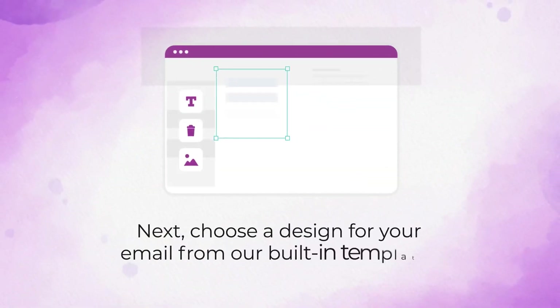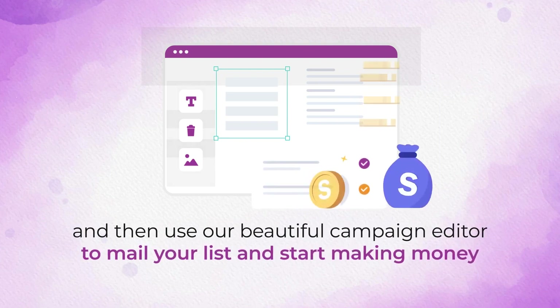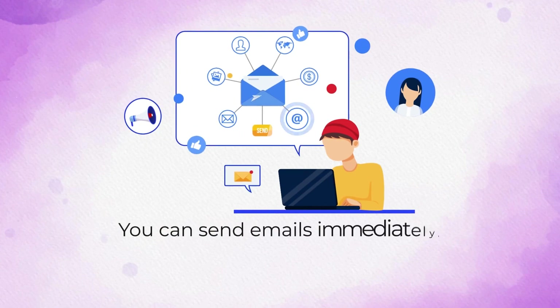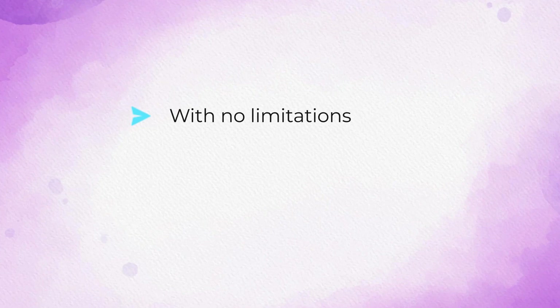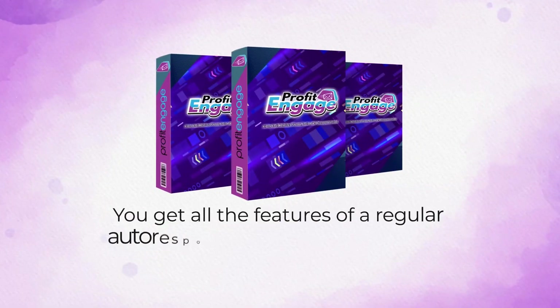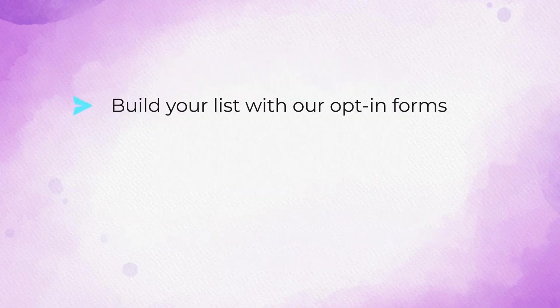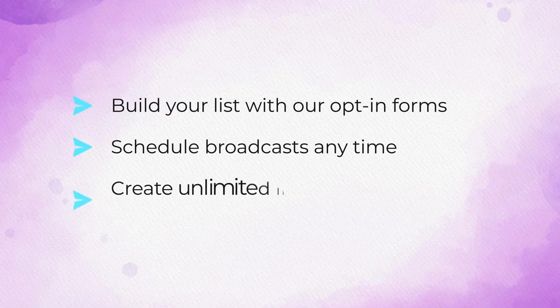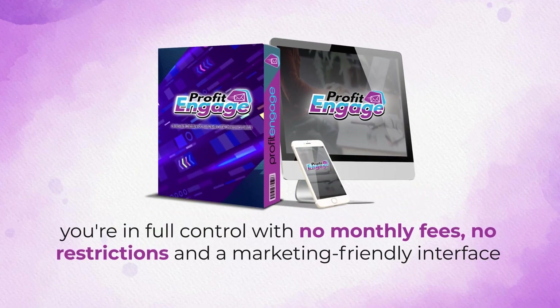Choose a design for your email from our built-in templates and then use our beautiful campaign editor to mail your list and start making money. You can send emails immediately or schedule them to go out anytime you desire, with no limitations, no monthly fees, no headaches. You get all the features of a regular autoresponder without any of the restrictions — build your list with opt-in forms, schedule broadcasts anytime, create unlimited lists and campaigns within minutes. With Profit Engage you're in full control with no monthly fees, no restrictions, and a marketing-friendly interface.